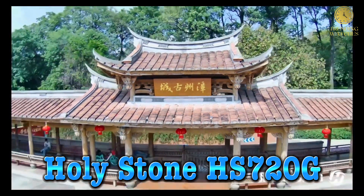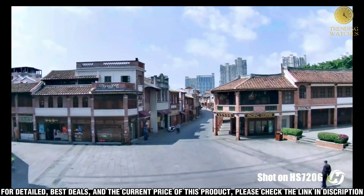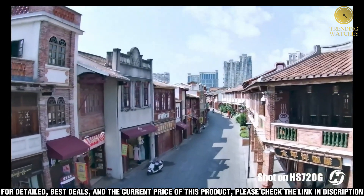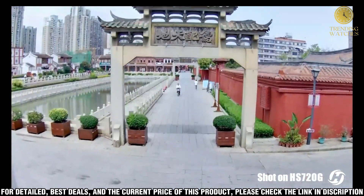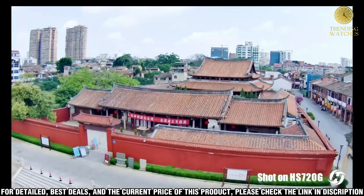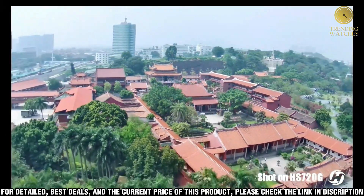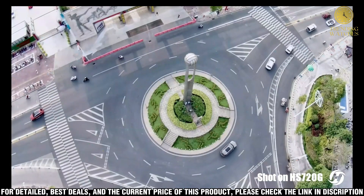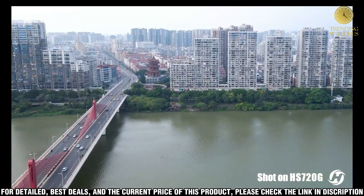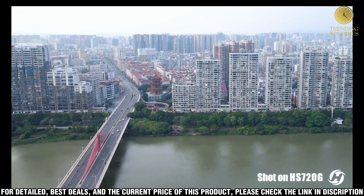Number 2, Holy Stone HS 720G is the perfect drone for any beginner looking to get into the drone hobby. Featuring an impressive 4K Ultra HD camera, GPS positioning system, and up to a 30-minute flight time, this drone is sure to provide you with an amazing aerial experience. The HS 720G has an advanced brushless motor that provides strong power, allowing you to take stunning 4K Ultra HD photos and videos with ease. You can also capture smooth, steady footage with its built-in 3-axis gimbal, which ensures the camera stays level at all times.